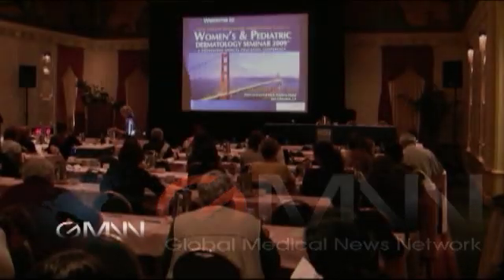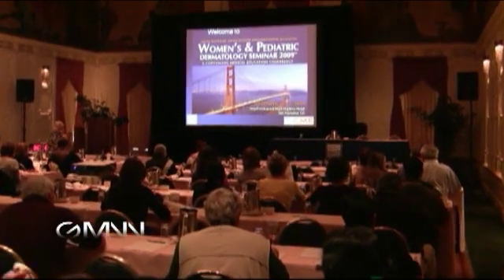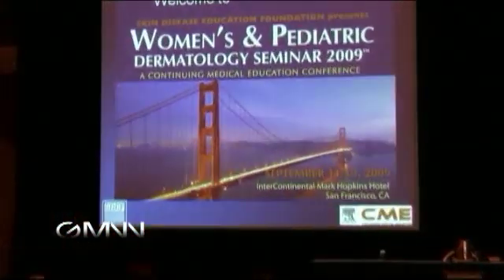This is Damian McNamara, Global Medical News Network, and I'm at the Skin Disease Education Foundation's Women's and Pediatric Dermatology Seminar in San Francisco. With me is Dr. Sheila Fallon Friedlander of the University of California, San Diego. My first question is, you're doing a presentation here about diaper dermatitis. Can you explain what your approach is to your differential diagnosis in these patients?